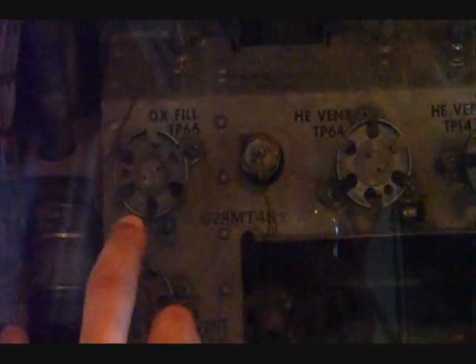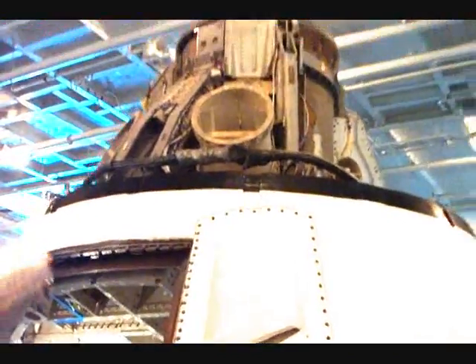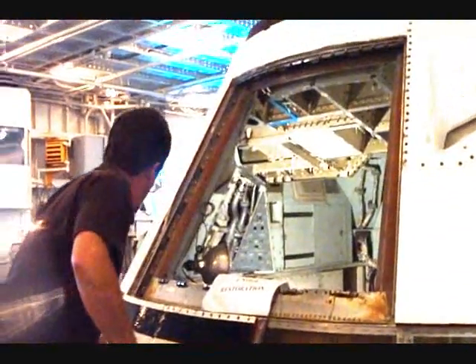The actual airframe of these things hasn't changed that much over the years, but the electronics have changed vastly. If you come around the back here, you can see your oxygen fill, helium, helium vent, and liquid oxygen — and so on. That's the top of the command module.